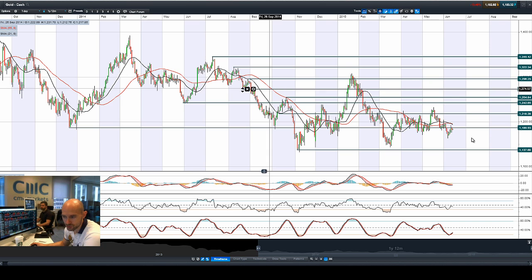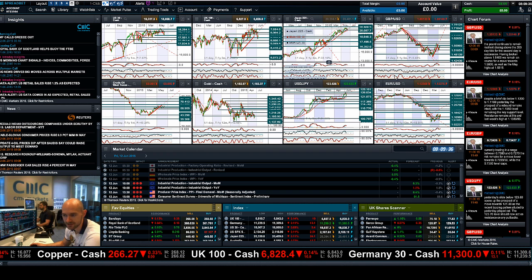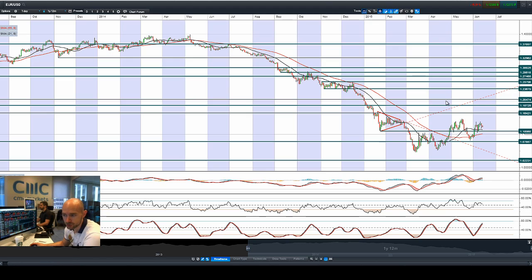Moving on to gold — gold is approaching potential resistance at 1,186. It was a volatile session again yesterday, off the session lows, and this level is strategically important as people begin to build up their positions for either the next move down to 1,137 or a break above 1,186 to challenge 1,218. With positive US data, you would have thought there'd be more of a negative impact on gold, so it's very interesting to see it weathering the storm a little better than expected.